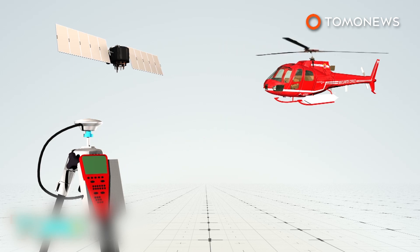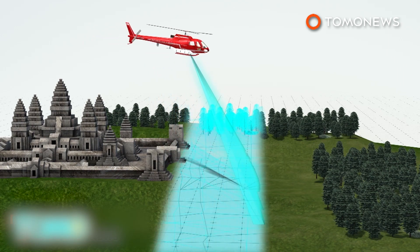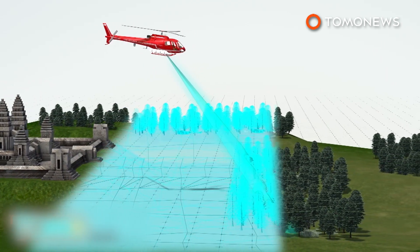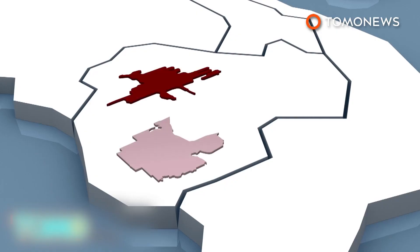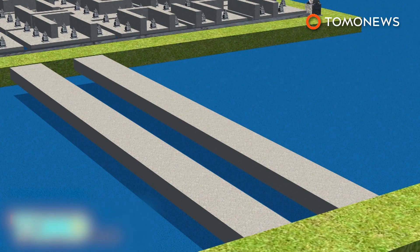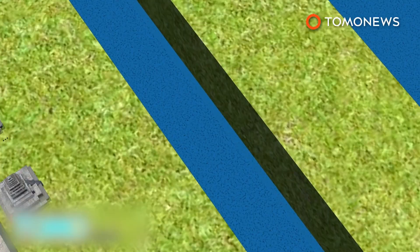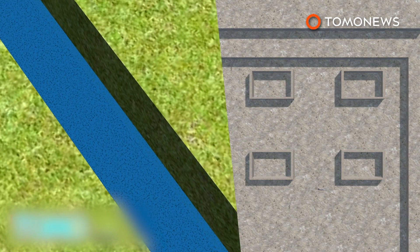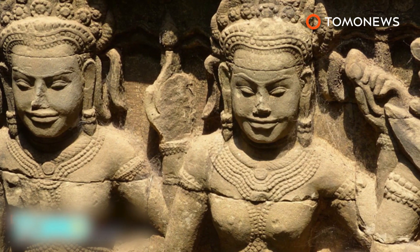LIDAR is a detection system similar to radar, which uses lasers instead of radio waves. It is used with GPS to produce 3D models and maps. A helicopter mounted with LIDAR scanned a 734 square mile area near Angkor Wat in 2015. The data revealed the true scale of the lost city of Mahendraparvata, which was previously believed to be much smaller — in fact, about the same size as Cambodia's present capital of Phnom Penh. The scans show the ancient cities had sophisticated water management systems built hundreds of years before it was believed the technology existed. Geometric shapes thought to be gardens were also discovered, and historians say the groundbreaking discovery will help us understand more about Angkorian civilization and the decline of the Khmer Empire.